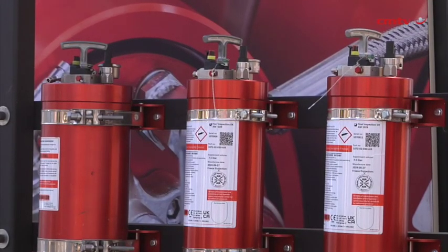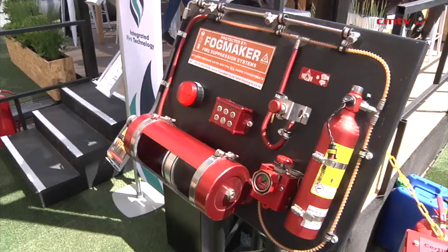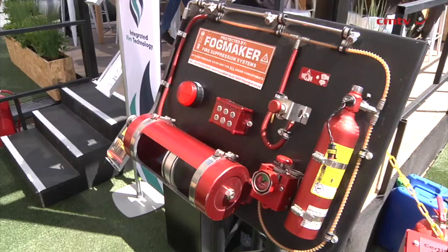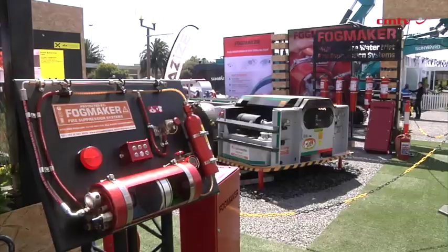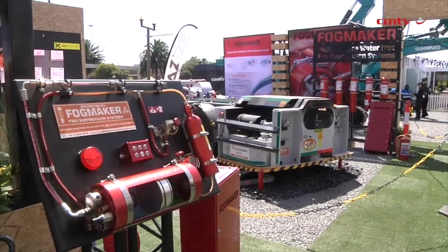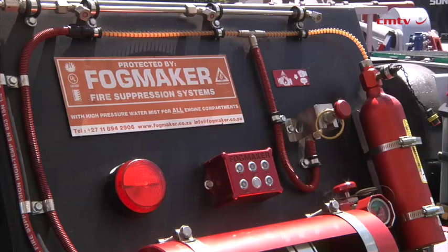We have brought to the show an expanded portfolio of products and solutions. We're exhibiting FX Fire Blocker, which is an aerosol fire suppression solution. On our mobile fire suppression side, at the core of that is our Fogmaker high-pressure water mist solution — a globally certified, leading-edge technology. As OEMs of mobile equipment start to embrace battery electric vehicles, we've introduced FX Fire Blocker to protect lithium-ion batteries, as it's certified to suppress lithium-ion fires.